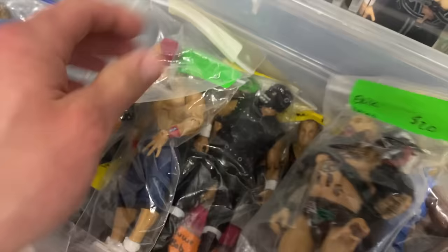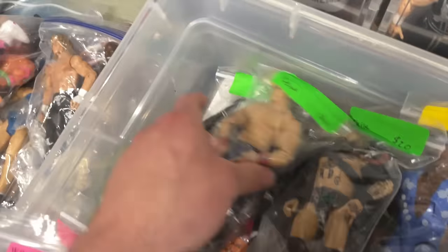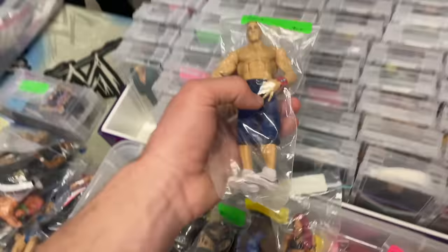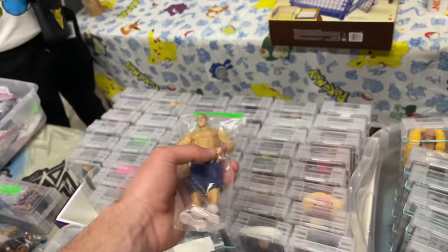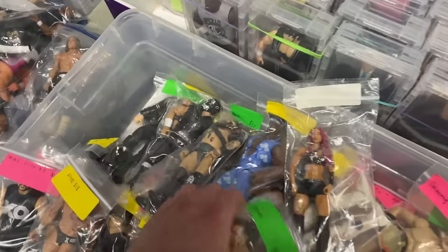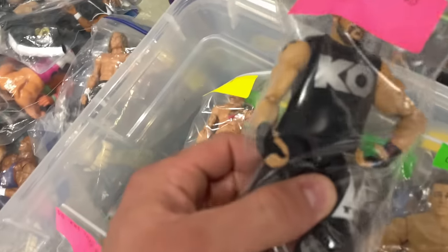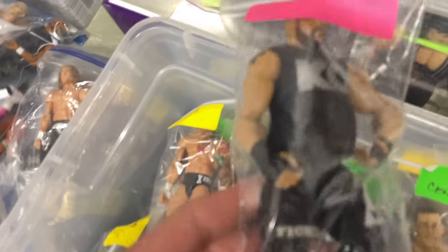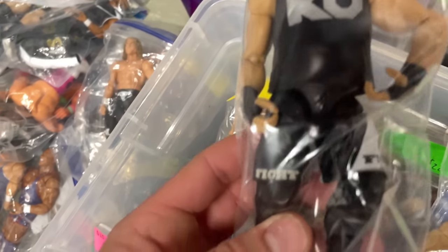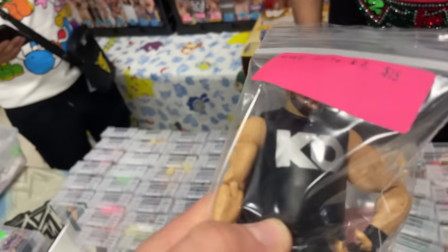Got a Velveteen Dream, and oh my gosh — first Sasha Banks figure, look at that, it's classic! Got a John Cena. Dude, why haven't they done those interchangeable hands yet on a new Cena? They only ever do the You Can't See Me — they need to do that again, because these aren't interchangeable, you gotta heat them up. This Kevin Owens is in great condition. Mine's in such bad condition. Holy cow, that one looks like it came out of the box — looks amazing!